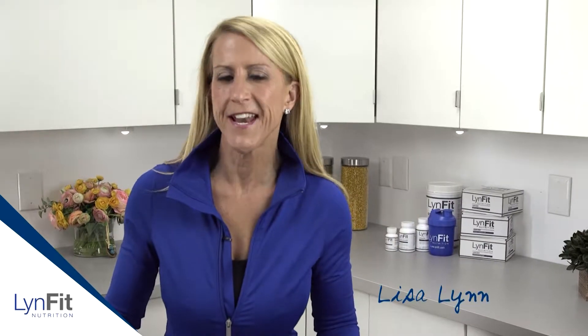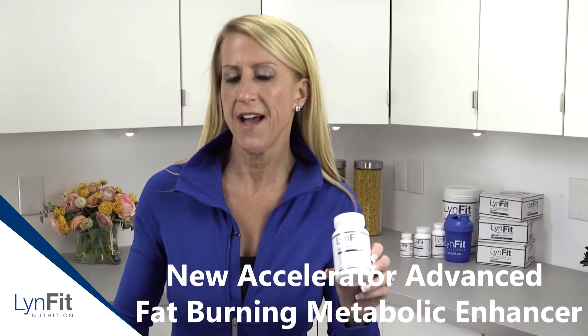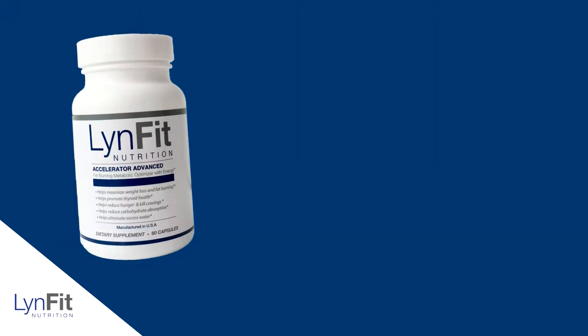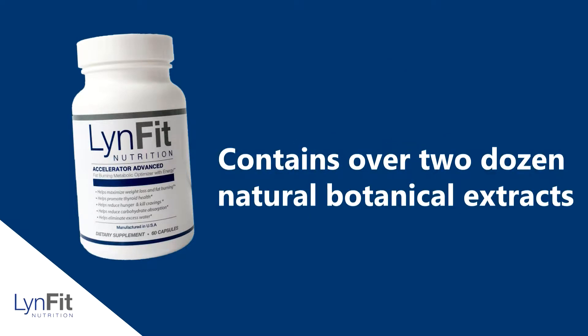Hey there, Lisa Lynn here. Today I want to introduce you to the Accelerator Advanced. I took the old Accelerator and CarbEdge and merged them into one new, easier-to-take supplement that saves you money but is more powerful than ever. Accelerator Advanced is a safe, all-natural thermogenic supplement that contains over two dozen natural botanical ingredients.